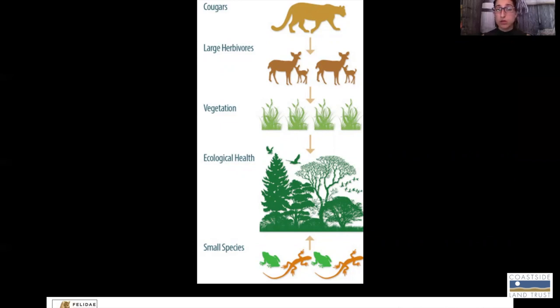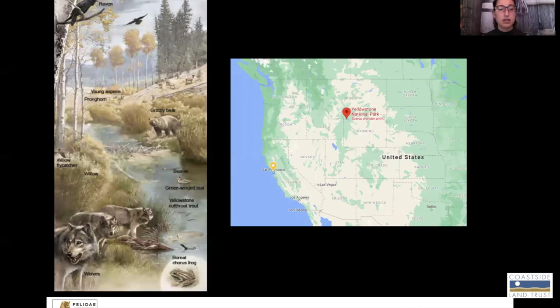These herbivores play really important roles in the ecosystem as well in that they eat grass, and if there are too many of them, they will overeat that grass. If there's just the right amount, they eat just the right amount and can help balance the ecosystem and create diversity so that other small species can cohabitate. The best way to think about it is by looking at a really well-studied system in Yellowstone National Park and wolves, which play a very similar role in the ecosystem that pumas do.